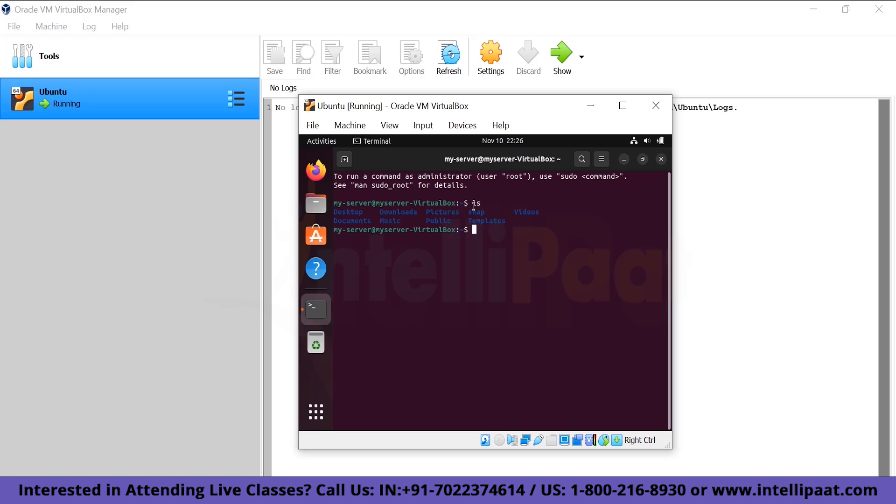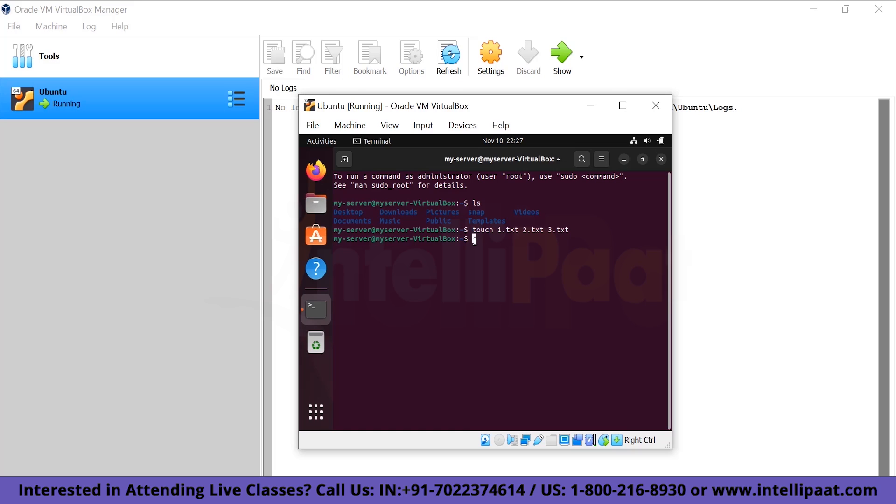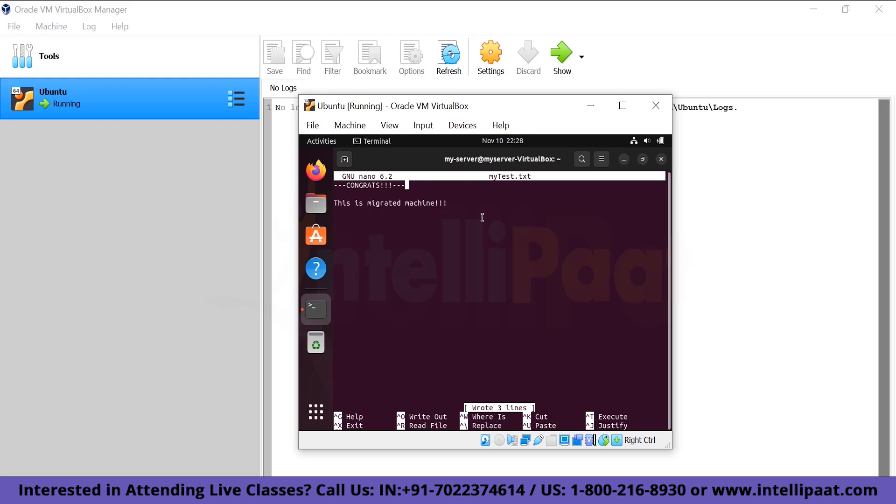In the terminal, run ls to see available files. Let's create some files to simulate client data. We'll create a test file: sudo nano mytest.txt, enter the password 'admin12345', and write inside it: 'Congrats, this is migrated machine.' This will be the data we verify after migration.